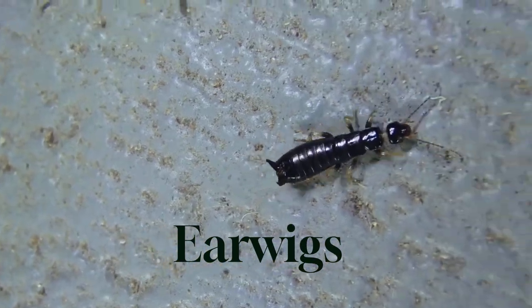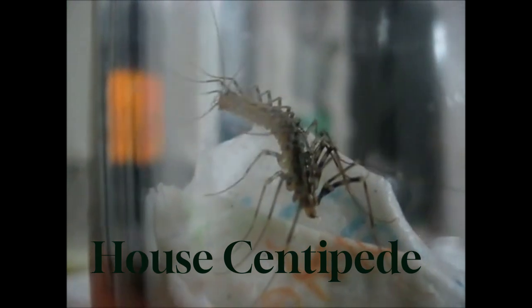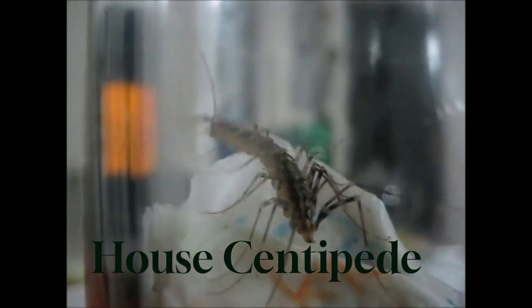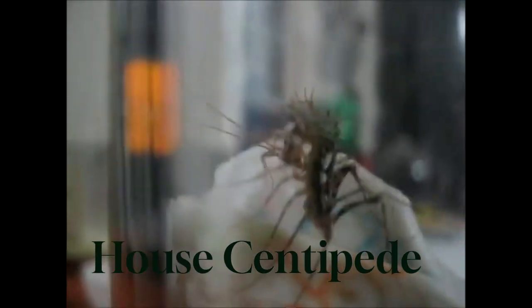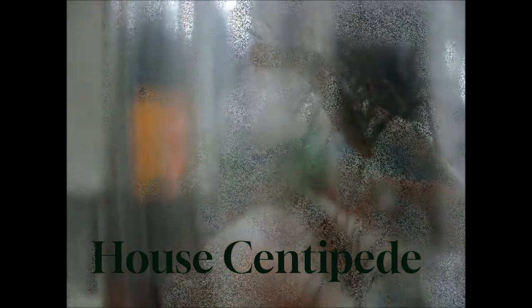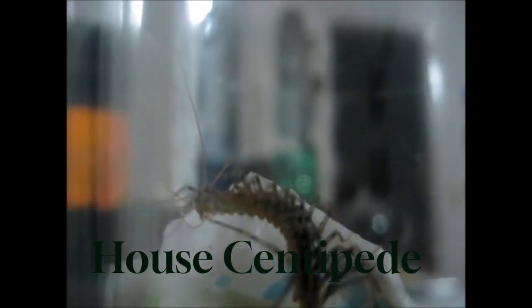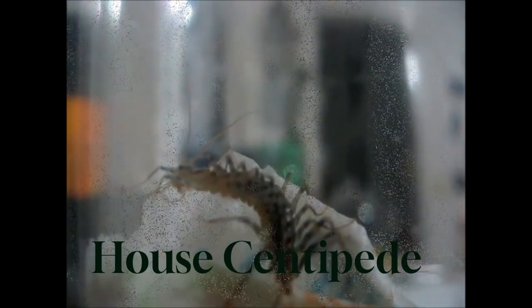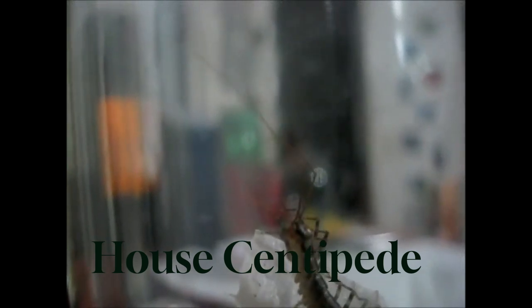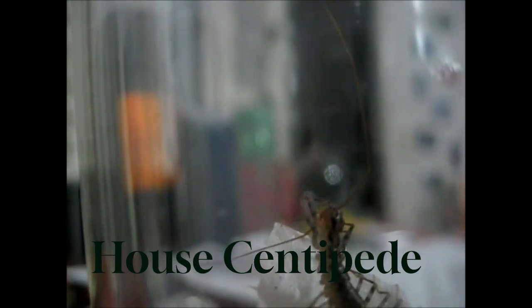House centipedes are long, slender insects with multiple legs. They have a yellowish-brown color and can move quickly. They are commonly found in damp areas like basements and bathrooms. House centipedes are not harmful to humans, but their presence can be unsettling due to their appearance and fast movements. Prevention and control: reduce moisture levels in your home, seal cracks and crevices, and eliminate other insects that serve as their food source.